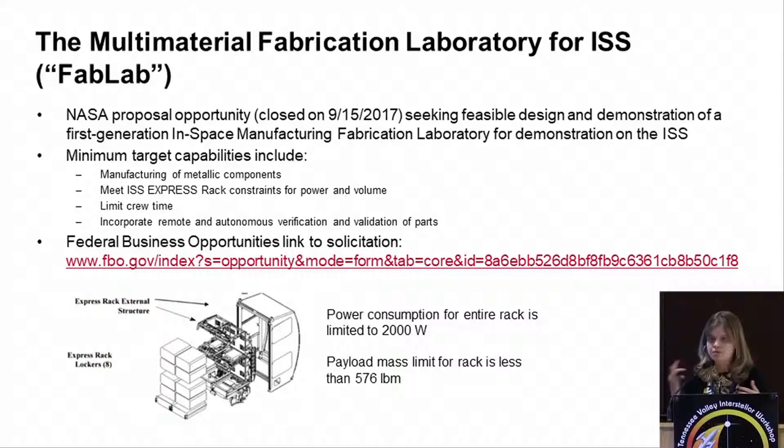Everything we're doing now leads up to this: a multi-material fabrication laboratory for space station. We put out the solicitation this year, it closed last month, and we'll be making selections hopefully by the end of the year. This is, as our project manager likes to call it, your MacGyver box — an integrated manufacturing capability that can do metals and plastics, with in-line inspection capabilities and automated part processing. We have a full rack devoted to this, limited to 2,000 watts and about 576 pounds.